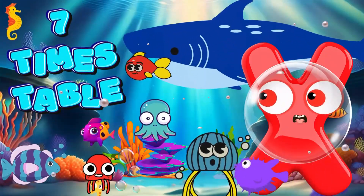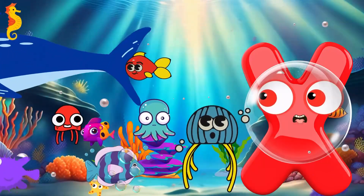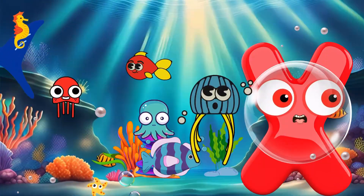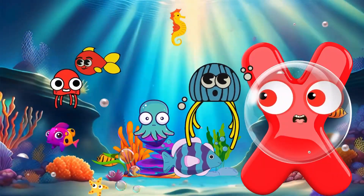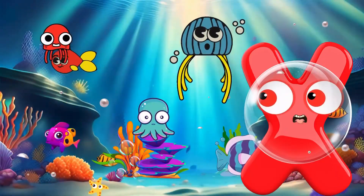Hi, adventurers. Get ready for an underwater exploration as we learn the magnificent 7 times table. Plunge into the world of learning as we discover the amazing reef and meet some awesome sea-dwelling pals. Let's dive right in.